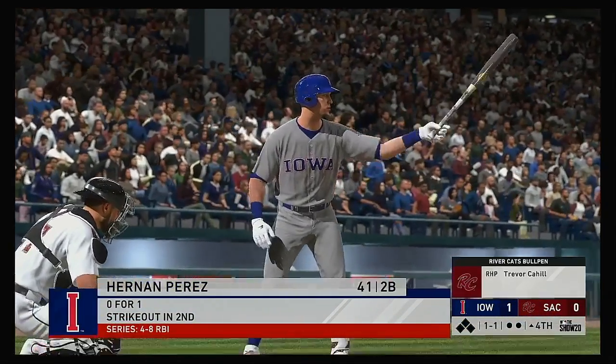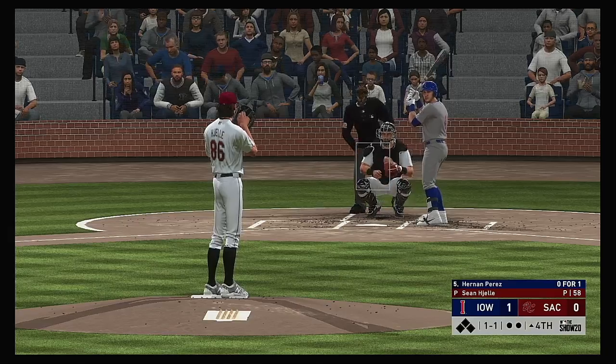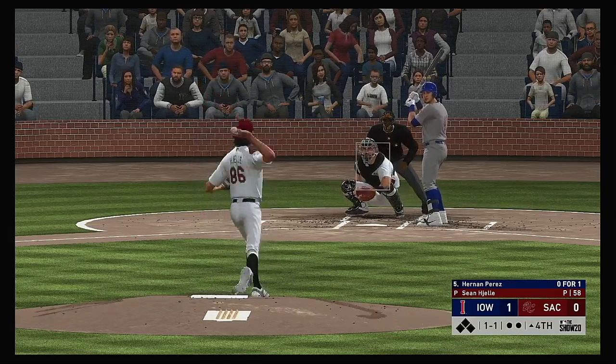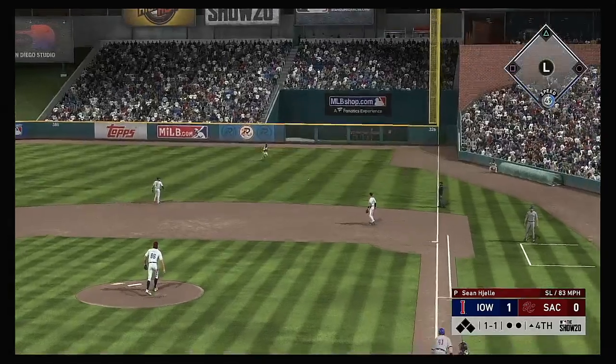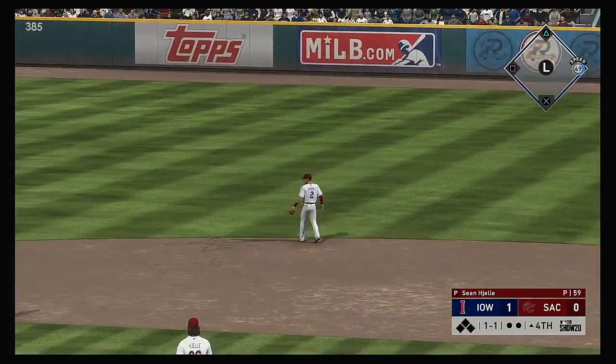All set for the start of the fourth, and that will bring in the second baseman, Hernan Perez. 1-1 — lined to the right side, and a base hit, so early trouble to lead off the inning.